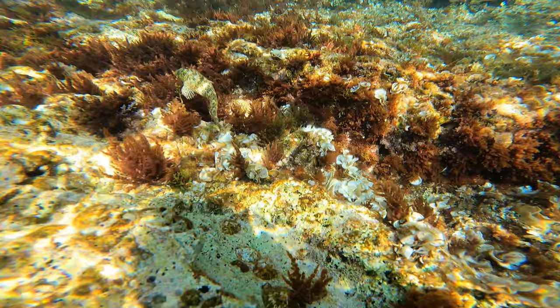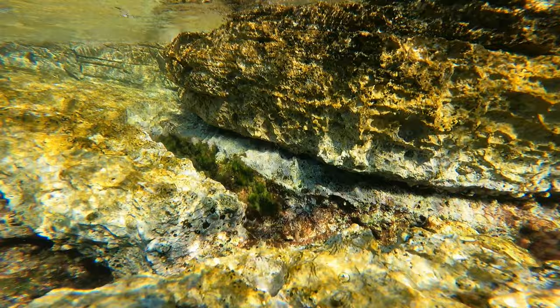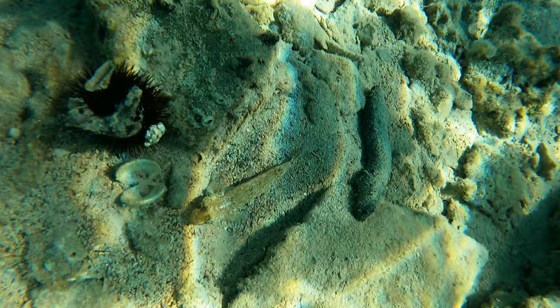Despite me not getting any footage, there were quite a few tentacle blennies as well as these Mediterranean blennies here. They were very well camouflaged but personally I really liked the look of them and I went out of my way to try and find as many as I could. Here's one relaxing with a sea urchin and a sea cucumber.